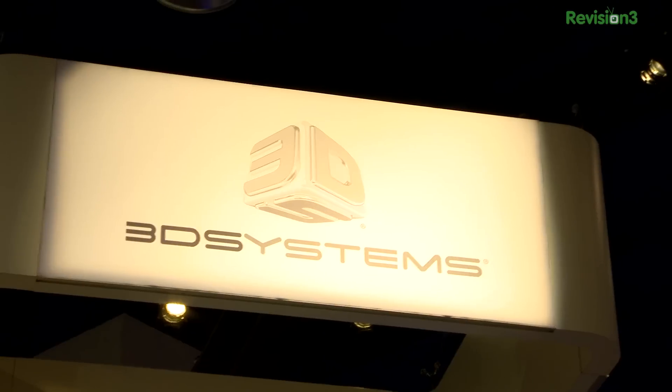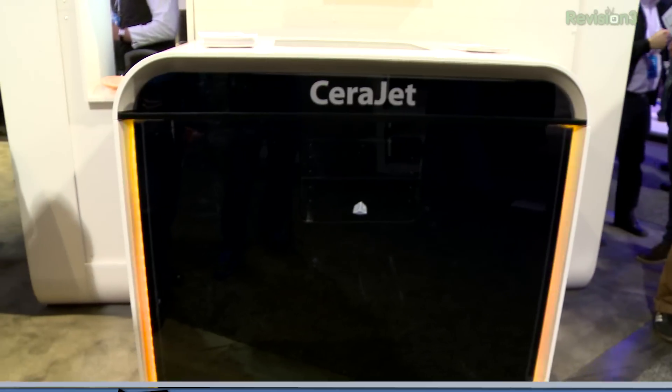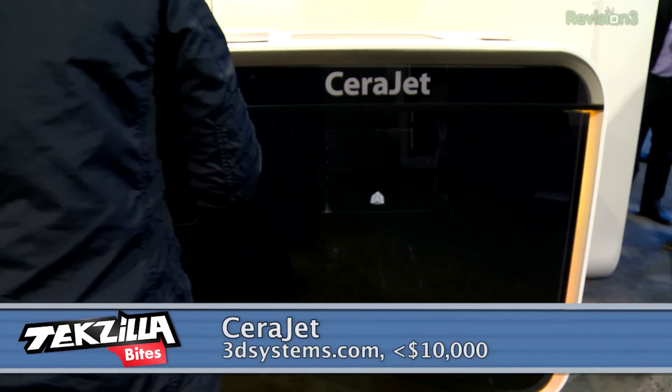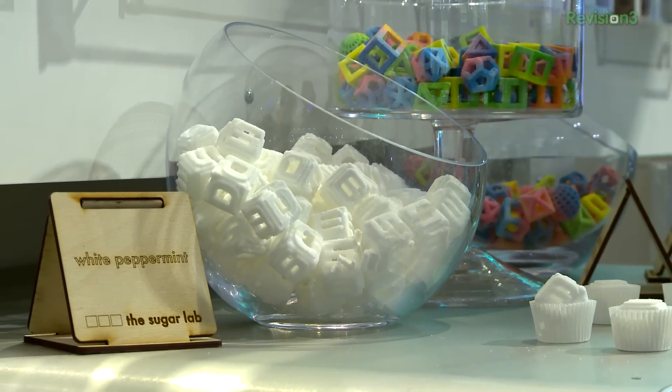And oh my goodness — 3D Systems gets the call for the most eye-popping booth in the 3D printing tech zone. While the SarahJet 3D ceramic printer is amazing, printing exquisite ceramics for under $10,000, the crowd around the ChefJet was unhinged. They call it a 3D food printer, but it's really a 3D sugar printer.